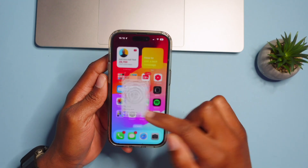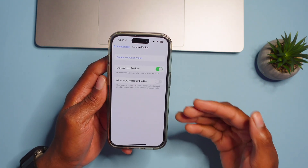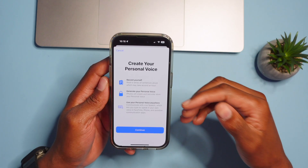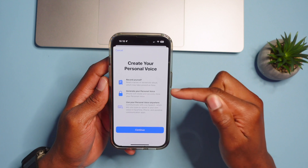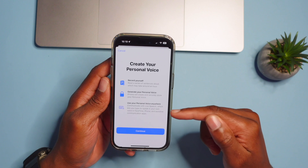There's a slight AI implementation with this next feature. In Settings, go to Accessibility and then Personal Voice. You can create a new personal voice by recording a series of sentences read aloud — it may take up to one hour to generate. This allows you to use your personal voice anywhere, communicate with Live Speech in FaceTime, phone, and assistive communication apps — so you can type to your iPhone instead of speaking to it in supported applications.